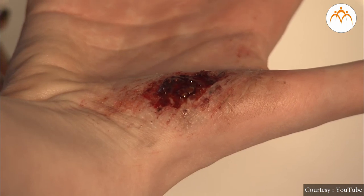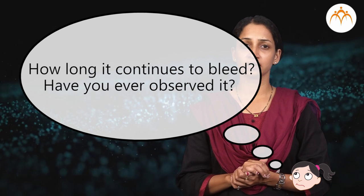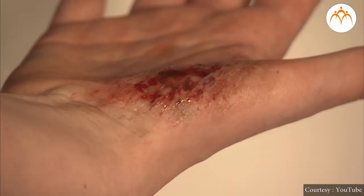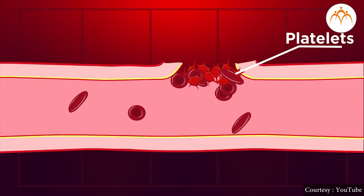What is the color and physical state of blood? Our blood is red-colored fluid. How long does it continue to bleed? Blood does not continue to flow for a long time. Usually, within 2 to 8 minutes, blood flow stops and blood forms a clot.